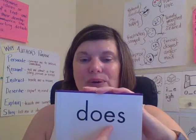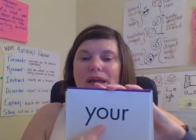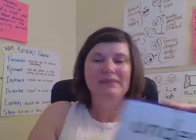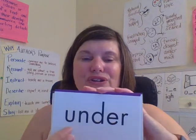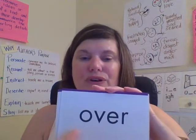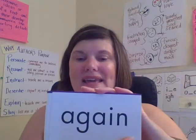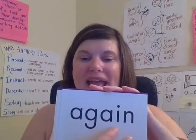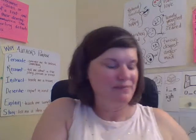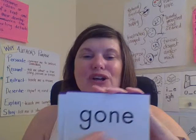Does. D-O-E-S. Does. Your. Y-O-U-R. Your. Under. U-N-D-E-R. Under. Over. O-V-E-R. Over. Again. A-G-A-I-N. Again. Gone. G-O-N-E. Gone.